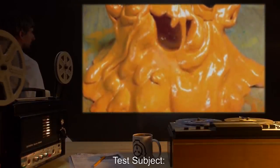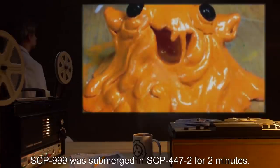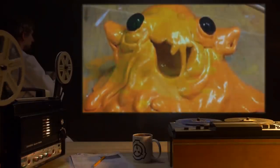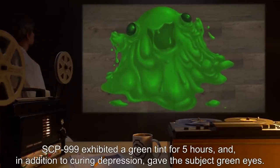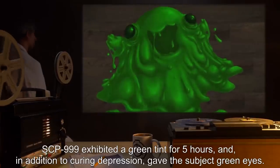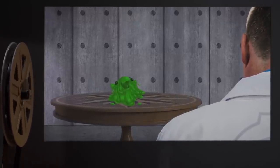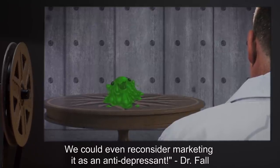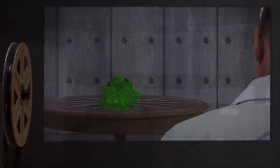Date: expunged. Test Subject: SCP-999. Procedure: SCP-999 was submerged in SCP-447-2 for 2 minutes. Results: SCP-999 exhibited a green tint for 5 hours, and in addition to curing depression, gave the subject green eyes. Notes: Hmm, SCP-999 looked pretty cool, and we may be able to do this again. We could even reconsider marketing it as an antidepressant. — Dr. Fall. — Dr. A. Clef.